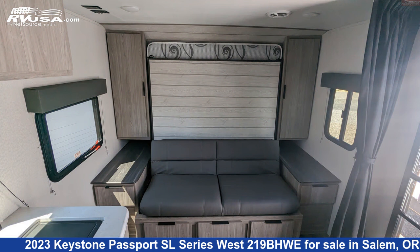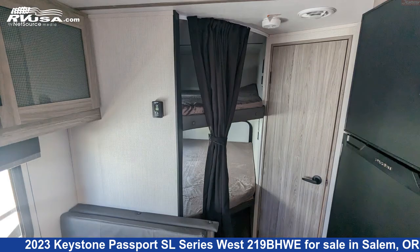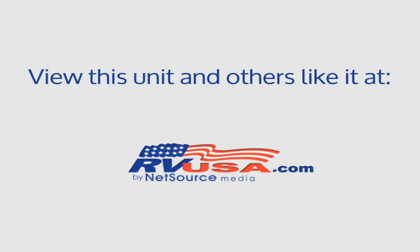The unloaded weight of this 2023 Keystone Passport SL Series West 219BHWE is 4,713 lbs. For more information and pricing on this unit, and to see all units available for sale by Highway Trailer Sales, visit RVUSA.com.